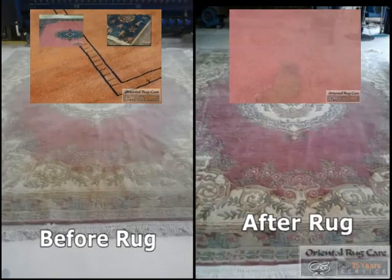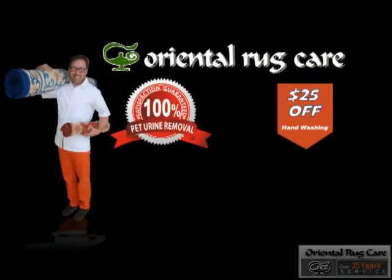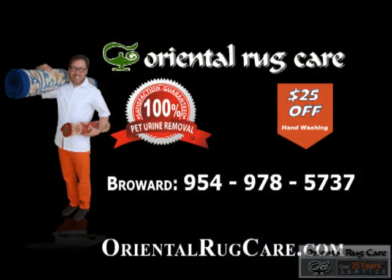Oriental Rug Care offers a 3 to 4 day turnaround time. We offer a guaranteed pet odor removal process. We employ 2 master weavers on staff. You can see more videos at orientalrugcare.com. Thank you for taking the time to watch our video. We'll see you next time. Bye.